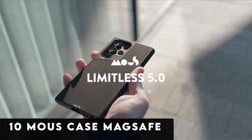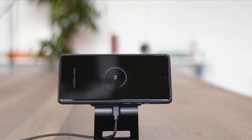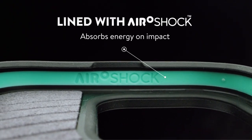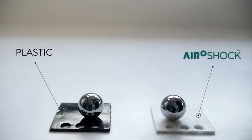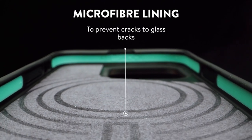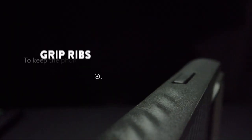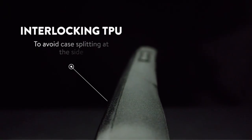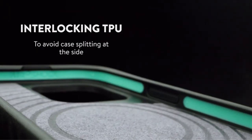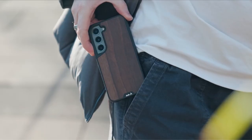At number 10 is the Mouse Case Mag Safe. This case's exceptional impact resistance is a result of its AeroShock technology, which efficiently absorbs and distributes energy to protect your gadget from falls and shocks. Enjoy optimal wireless charging and a smooth connection with MagSafe accessories, thanks to compatibility with MagSafe. With rippling ribs for improved grip and superior black leather construction reinforced with polycarbonate, the Mouse Case provides robust protection without bulking up in your pocket.